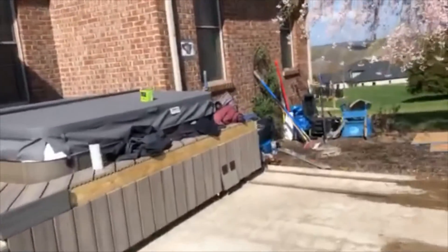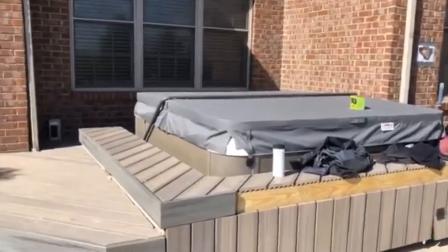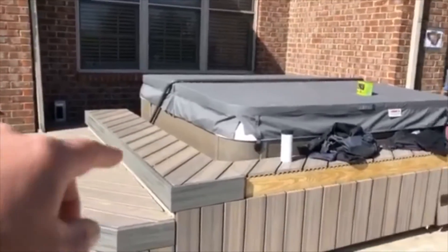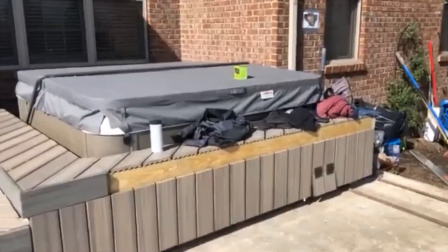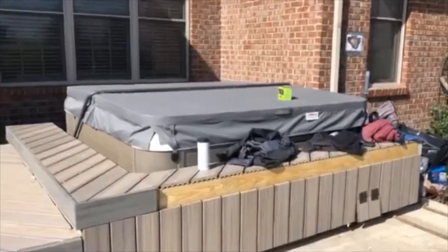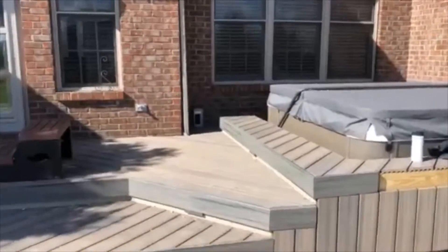This hot tub area — I really like this design. We have a nice smooth step transition up into the hot tub. Just a little tray area right here where they can sit their drinks on while they're sitting in the hot tub, and have access so you don't have just a big flat bottom there. Makes the hot tub a lot more enjoyable and usable.